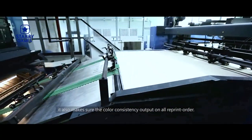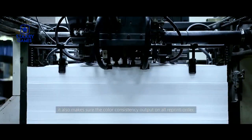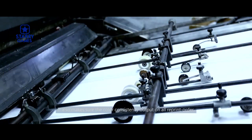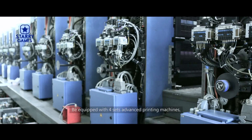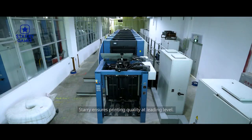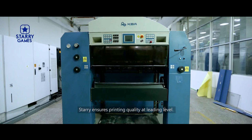It also makes sure the color consistency output on OriPrint orders. Equipped with a full-set of advanced printing machines, Starry ensures printing quality at a leading level.